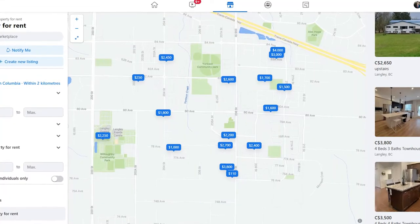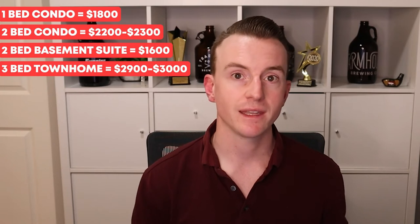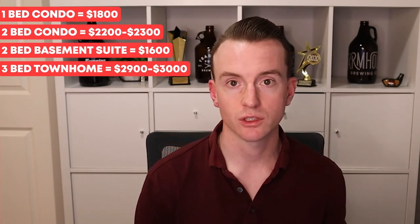Moving on to the rental market, Willoughby is a very rental-friendly area. You're going to have a wide range of basement suites, condos, and townhomes to choose from, and they often come at a variety of prices — you'll even find a few that come fully furnished. However, rental rates in Willoughby are some of the highest in Langley. A one-bed condo runs around $1,800 a month, a two-bed condo between $2,200 and $2,300, a two-bed basement suite around $1,600, and a three-bed townhome around $2,900 to $3,000.